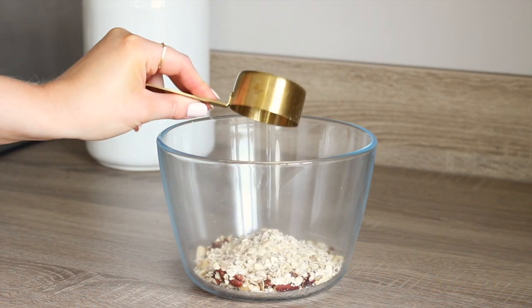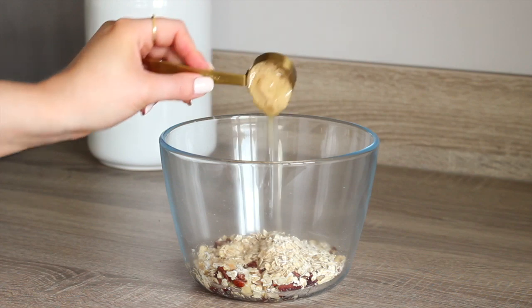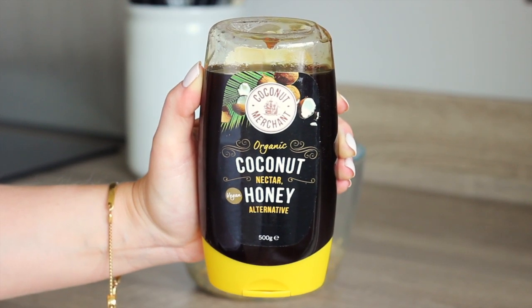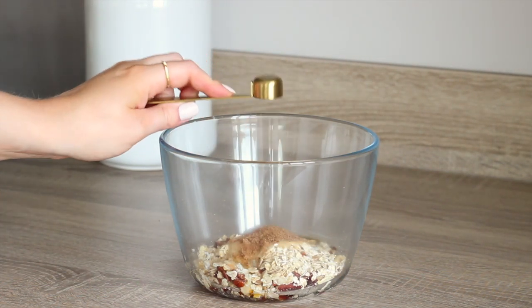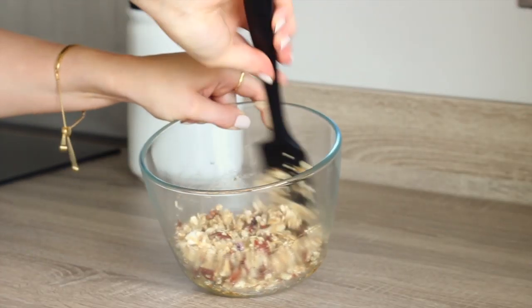I then added in a quarter of a cup of oats, one tablespoon of melted coconut oil, a tablespoon of tahini, a tablespoon of coconut merchants coconut vegan honey, one teaspoon of coconut sugar and a pinch of salt. I just stirred that all through until it was well combined.